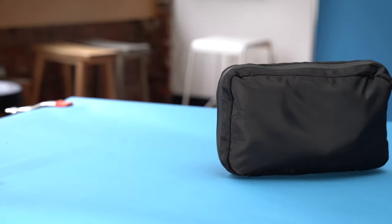The next thing I keep in my bag is my trusty tech pouch. This is the InCase Nylon Accessory Organizer, and if you're interested in exactly what I keep in here, I did a video on what I keep in my tech pouch for 2021, and I'll leave a link to that video up here.